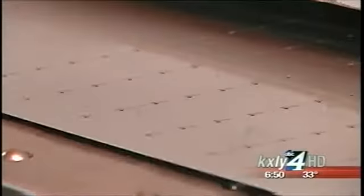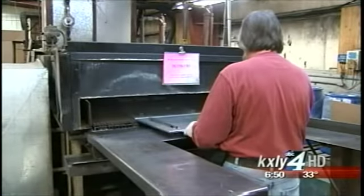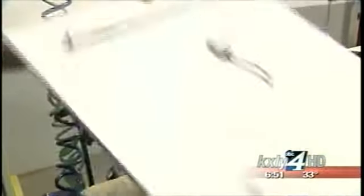The aluminum is run through a turret machine, formed on presses, and runs through a high-temperature wash before being painted, then cured in an oven at 400 degrees, and put together in the assembly area.